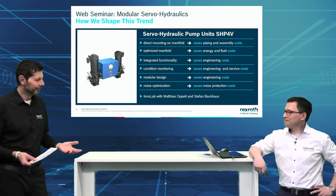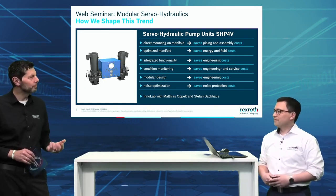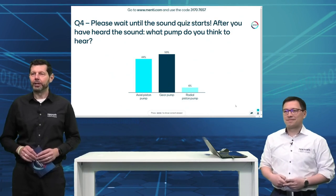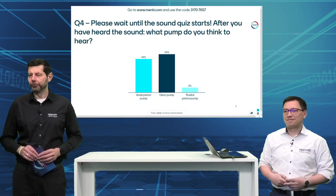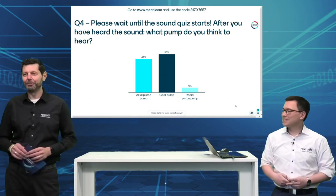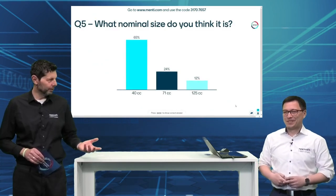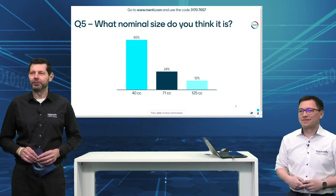That was a very good insight — a lot of information, and also about the noise reduction possibilities. Before we dig deeper, let's reveal the Mentimeter results. We asked about what pump you thought you heard — it was close between an axial piston and a gear pump. The solution: it's an external gear pump. And the nominal size — a big majority voted for 40 cc — but the answer is size 71. That's already quite hard to determine by ear.